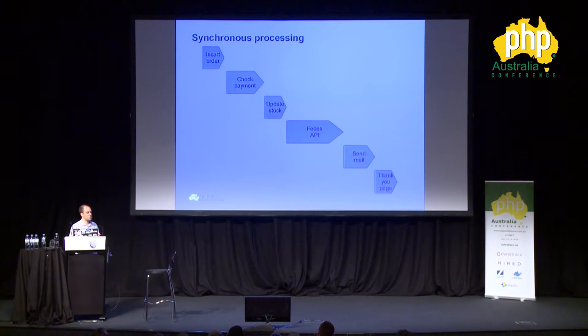Let's imagine we have a webshop and at some point somebody orders and makes a payment. Then we're going to insert that order into the database, check if the payment was actually done — if that person didn't try to fake it somehow — update the stock information, make a call to Federal Express to have it shipped, send the mail, and then send that person to the thank-you page. This entire process could take like five to ten seconds. We don't want our user to wait that long.